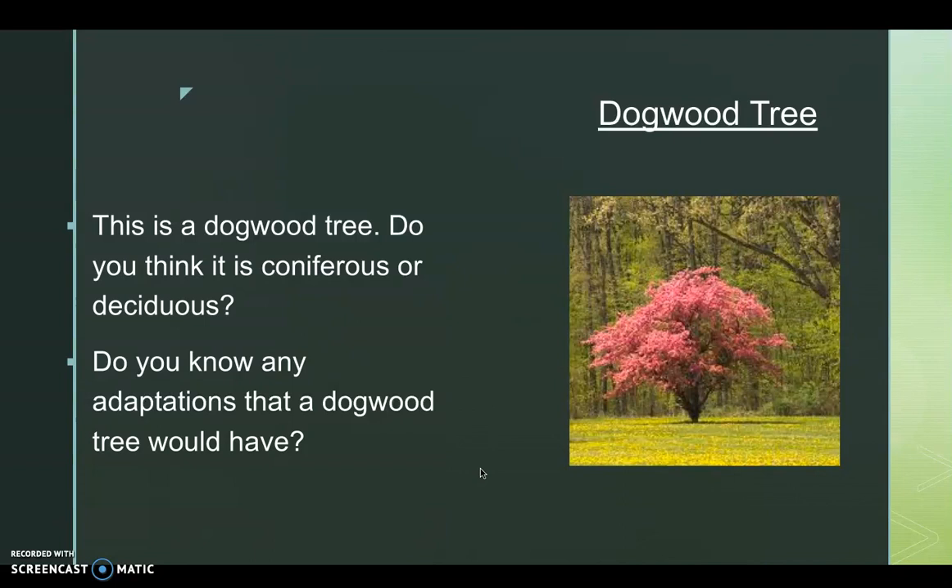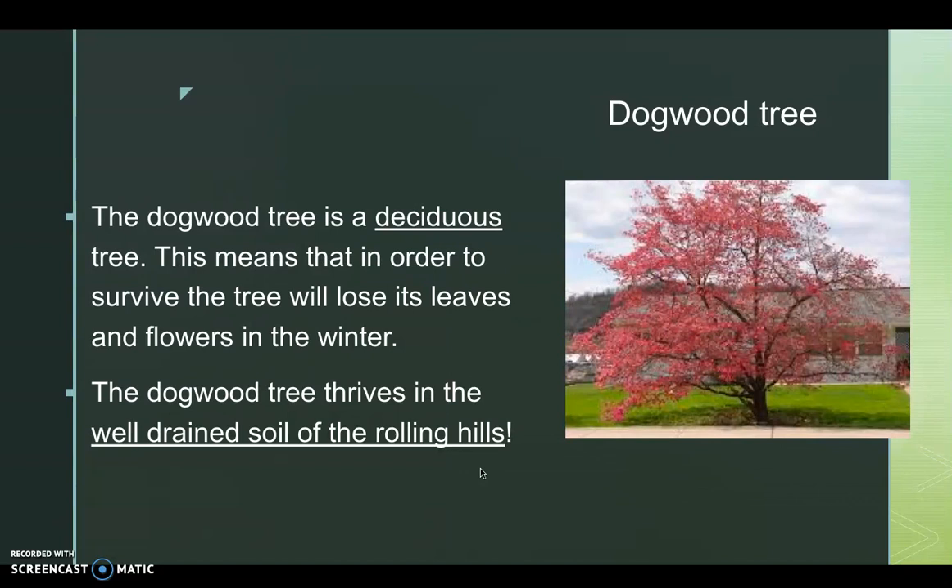The dogwood tree. Do you think it's coniferous or deciduous? Do you know any adaptations that a dogwood tree would have? The dogwood tree is deciduous. This means that in order to survive, the tree will lose its leaves and flowers in the winter. The dogwood tree thrives in the well-drained soil of the rolling hills in the Piedmont. Please pause the video to record your notes.